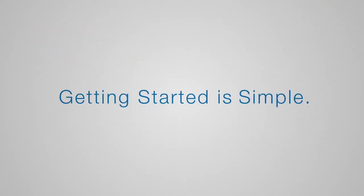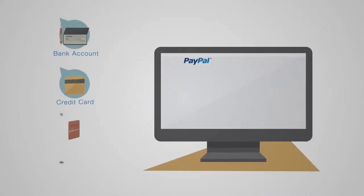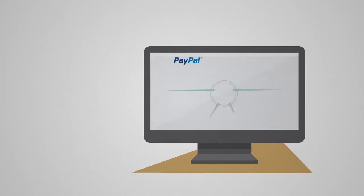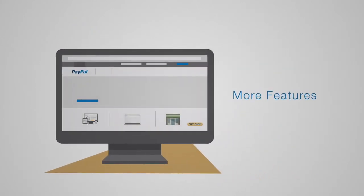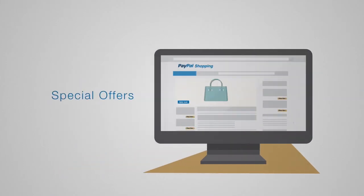Getting started is simple. If you haven't already, complete your setup by adding one or more of your payment methods. Then visit your account homepage to see more features, or head over to PayPal Shopping for special offers from some of the millions of stores that take PayPal.